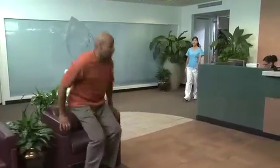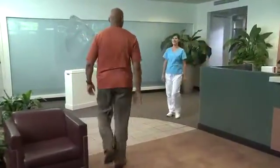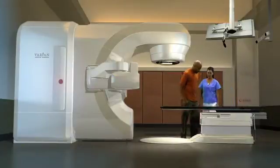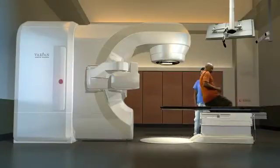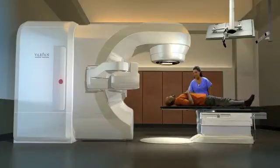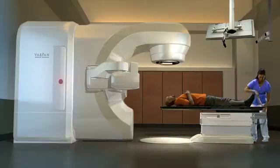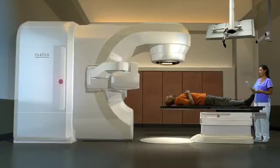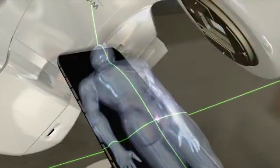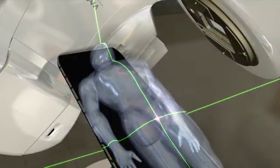Your actual treatments will be administered by a radiotherapist, or RT, who will also guide you through the process. You'll want to wear comfortable clothing, or you may be asked to change into a hospital gown. The treatment takes place in a specially designed room where the radiotherapist will help you lie down on the couch. The therapist precisely positions you by aligning lasers to the marks on your skin and, if utilized, the fiducial markers.